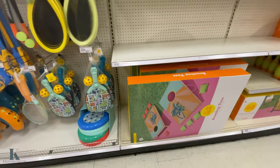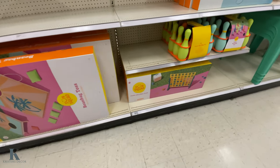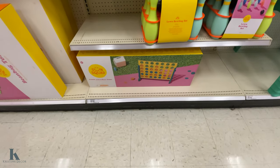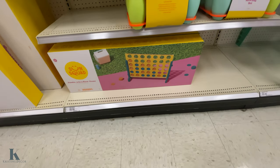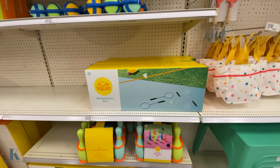Badminton, lacrosse, we got the beach toss, and the giant Connect Four game for sixty-five dollars. Then the bowling sets again and badminton — there's so much to choose from here.